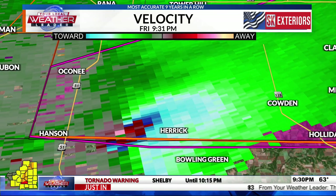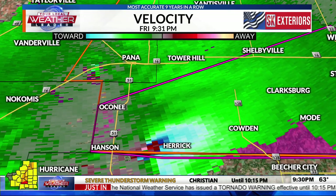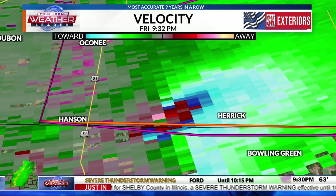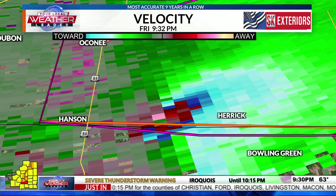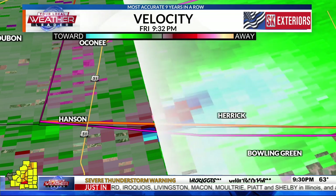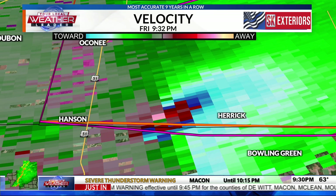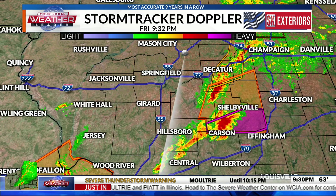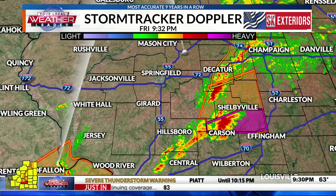Very strong rotation on this tornado, debris lofted into the air — a serious situation unfolding right now. It's 9:32 PM and we've got a tornado on the ground just west of Herrick, passing probably just now to the north of Herrick, moving to the northeast. Highway 120 — if you're between Lakewood and Calden, on 128 into portions of Shelby County, you need to be taking shelter right now. You literally have just a few minutes before that storm is on top of you.